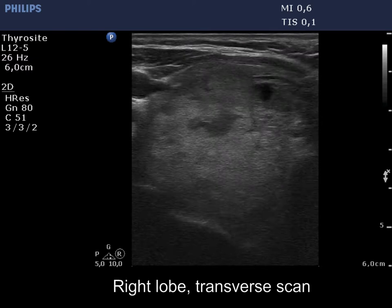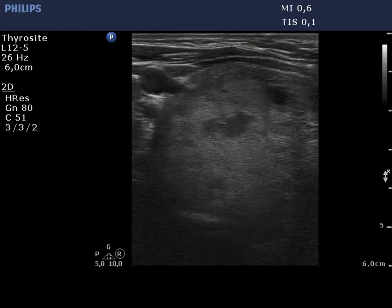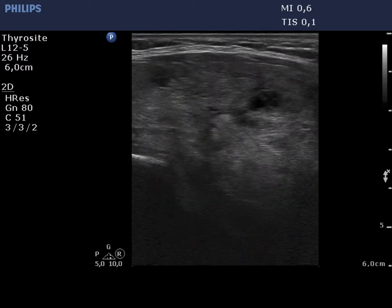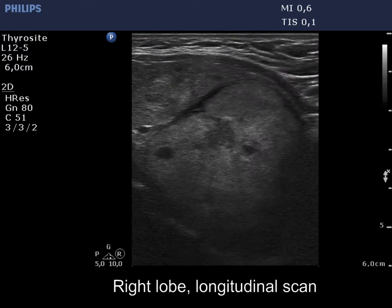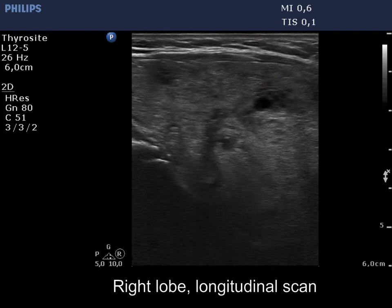The right lobe is greatly enlarged. Note that the depth is reset to 6 cm. The lower pole of the lobe is clearly visible during swallowing. The lobe is composed of multiple isoechoic lesions without any oncological significance.